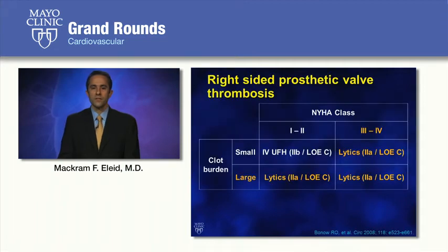The ACC/AHA guidelines for right-sided prosthetic valve thrombosis are based on patient symptoms and clot burden. The majority of patients, assuming no contraindications to thrombolytics, benefit from thrombolytic therapy. If patients have minimal symptoms and a small thrombus burden, IV unfractionated heparin is considered reasonable. These are all Class 2 recommendations based on limited evidence.